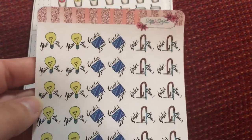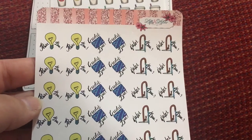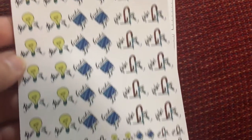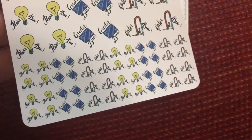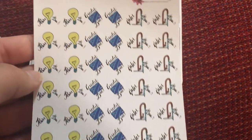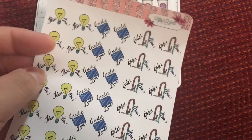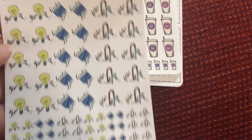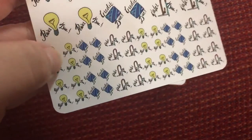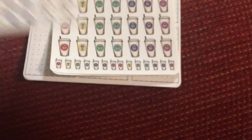Here we've got utility stickers — little utility stickers. So: power, credit card, water. And then she also gives you a mini set in this one. I really love functional stickers — I can just stick that on whenever the electric bill is due. And I actually use the smaller ones on my monthly calendar spreads.